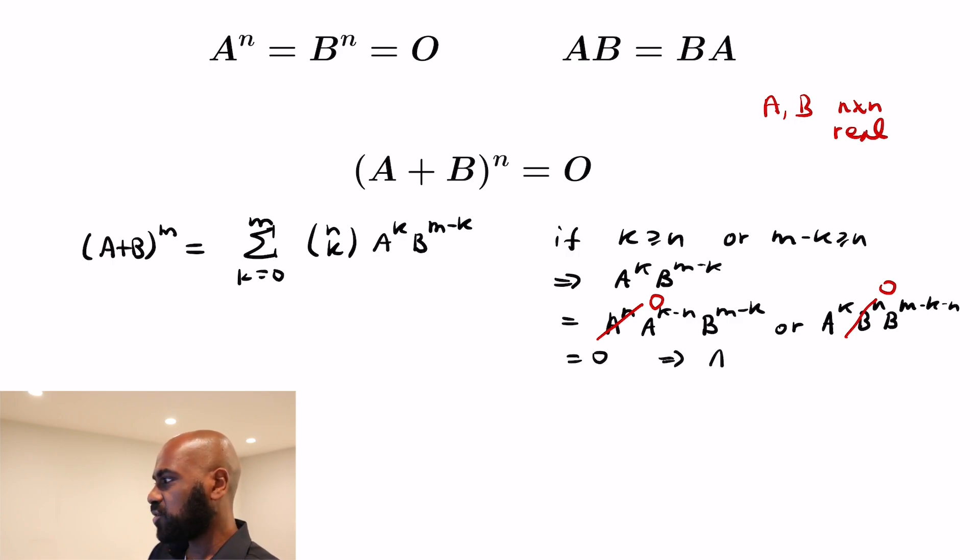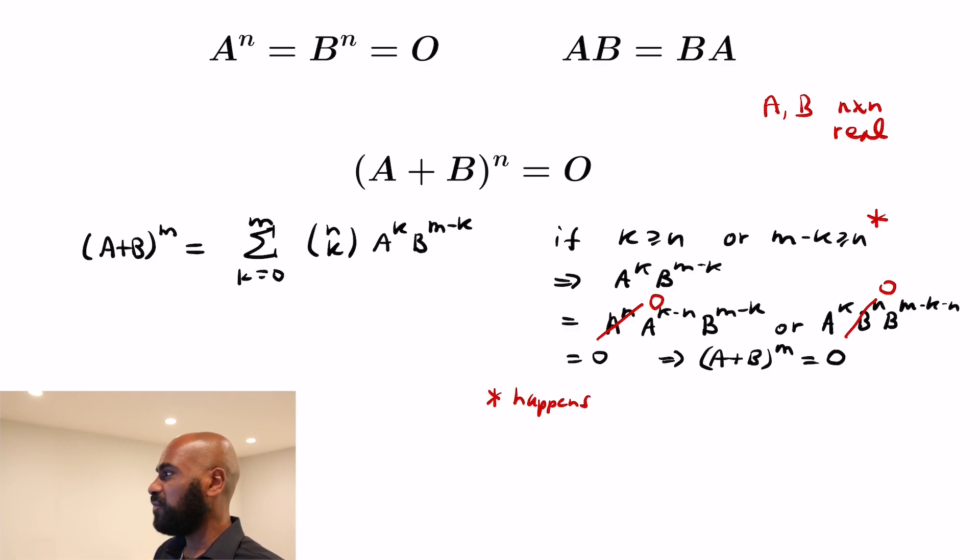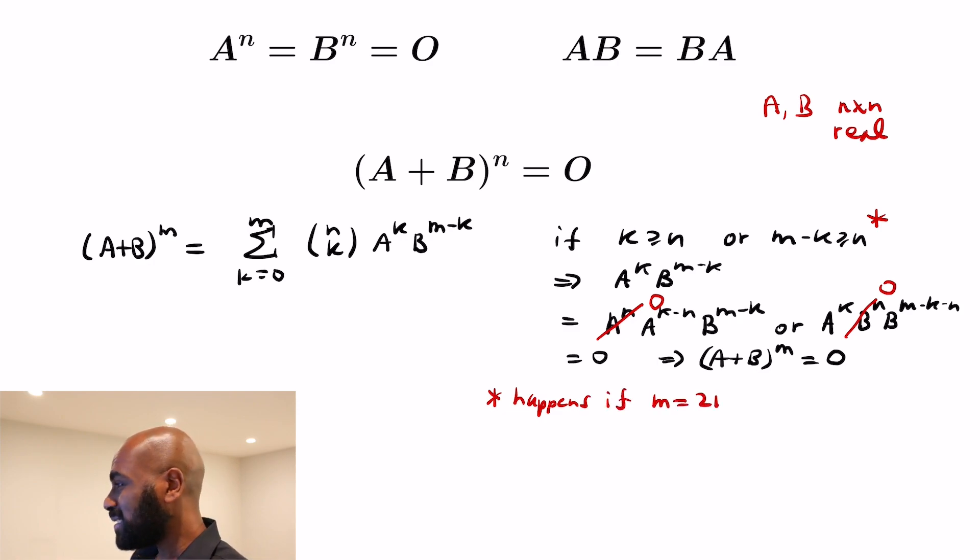So if we can make the terms have exponents that are large enough, we'll force A plus B to the m to be the zero matrix. What values of m make that happen? We'll call that condition star. It does happen if we make m equal to twice n.